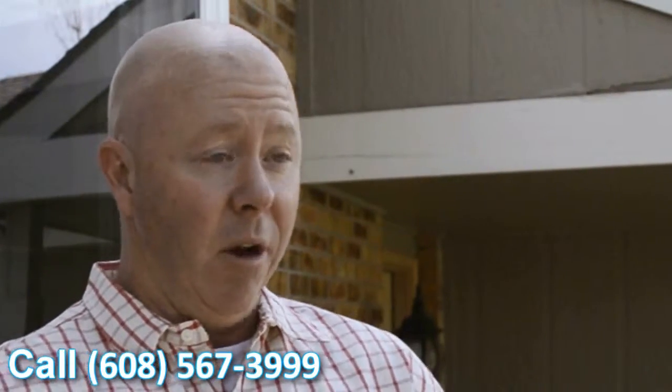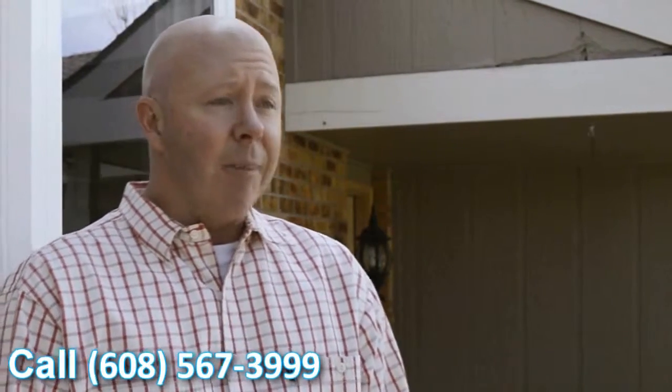Having these older, inefficient windows and popping these new ones in — it's almost like you're looking through an opening that doesn't have any glass in there. It was perfect. It was great. Very happy with the windows. They look great.